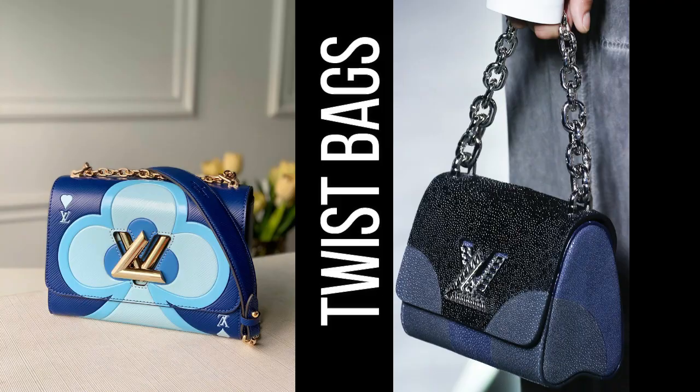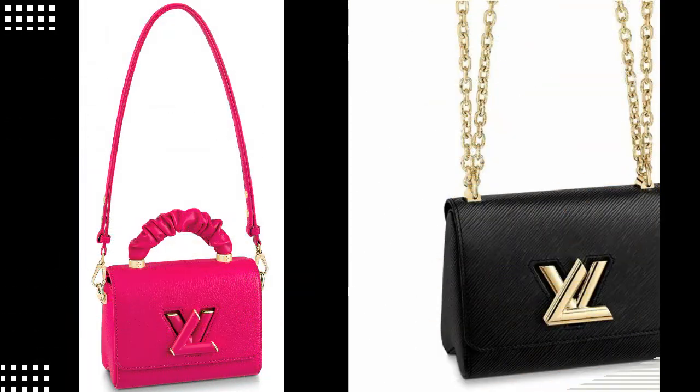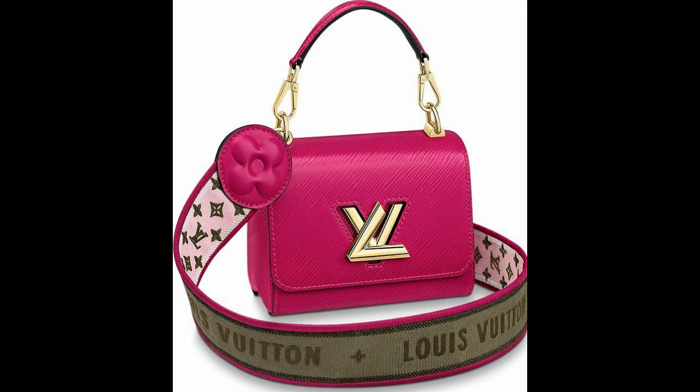7. Twist Bag — another recent addition to the Louis Vuitton lineup, the Twist bag is a modern take on the classic flap bag. Its unique design and bold colors make it a favorite among fashion-forward individuals.